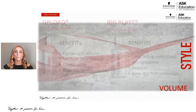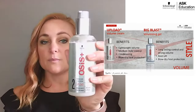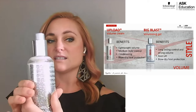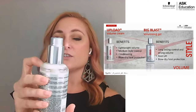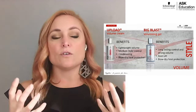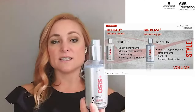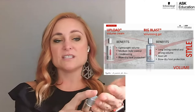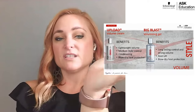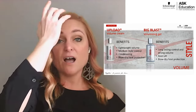Within the volume line we also have Upload and Volumizing Gel. Upload is a two control level — it's a super lightweight cream that plumps the hair strand to give more volume, and you can use it mids to ends. The Volumizing Gel is a gel consistency that I would use on the new growth area to give root lift. Because it's a gel, it has a slight tackiness — you run it through the base of the hair, blow dry it, and it holds the hair up off the scalp, giving more volume like a girdle holding the hair up.